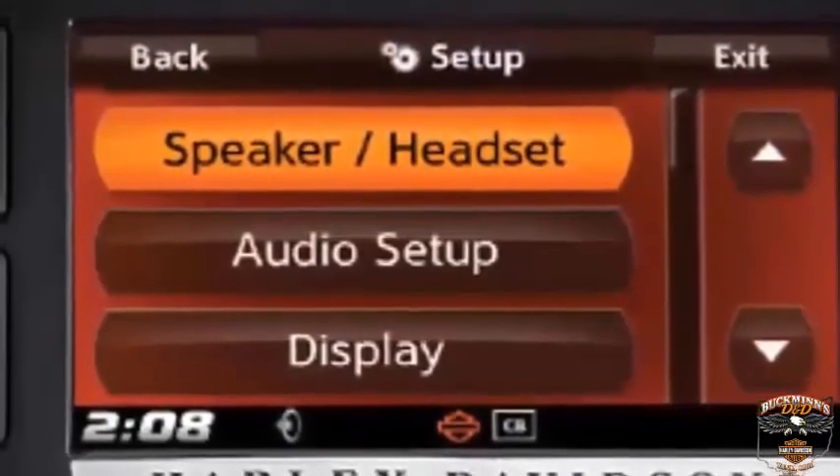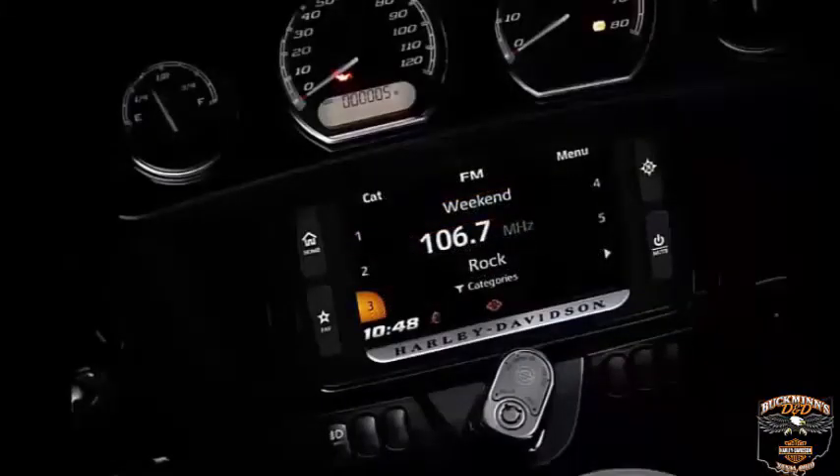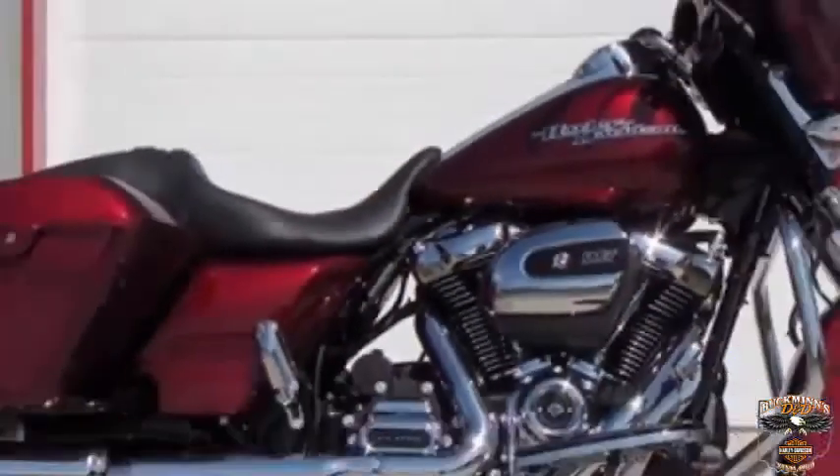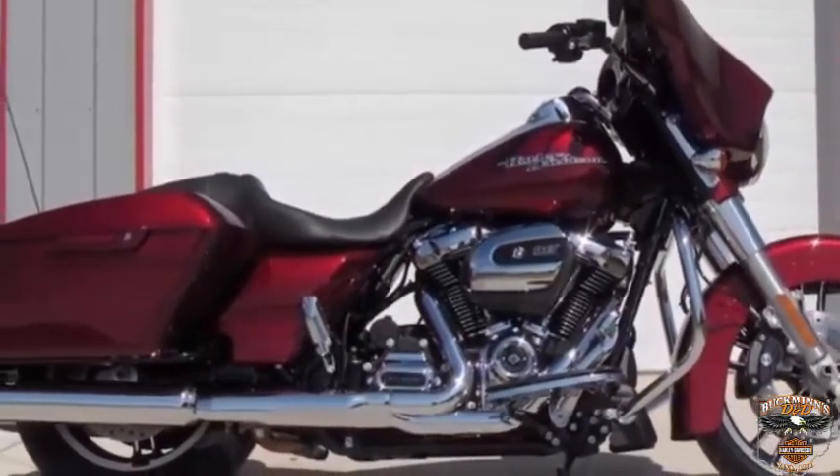Whatever you want — whether it is directions, a phone call, or your favorite song to blast through the 25 watts per channel new Boom Audio. 2017 Street Glide Special, Velocity Red Sunglow.